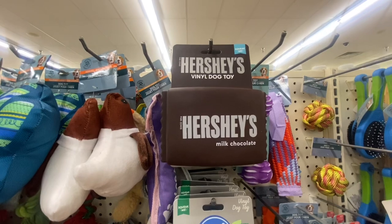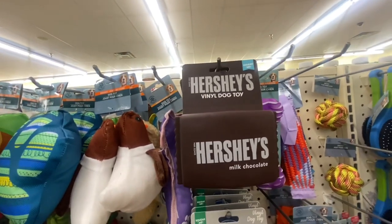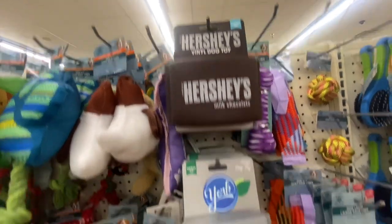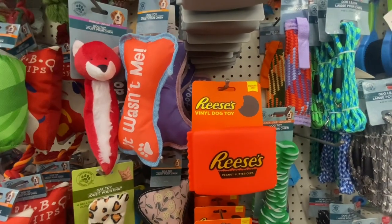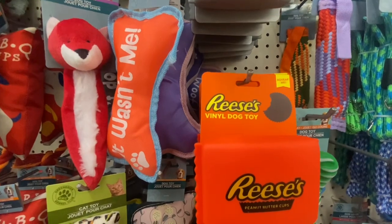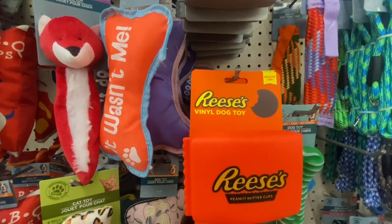Here's a vinyl doggy toy — squeeze me. We have Hershey Milk Chocolate, York Peppermint Patty, and Reese's Peanut Butter Cup designs. That's what they sound like when you squeeze them.